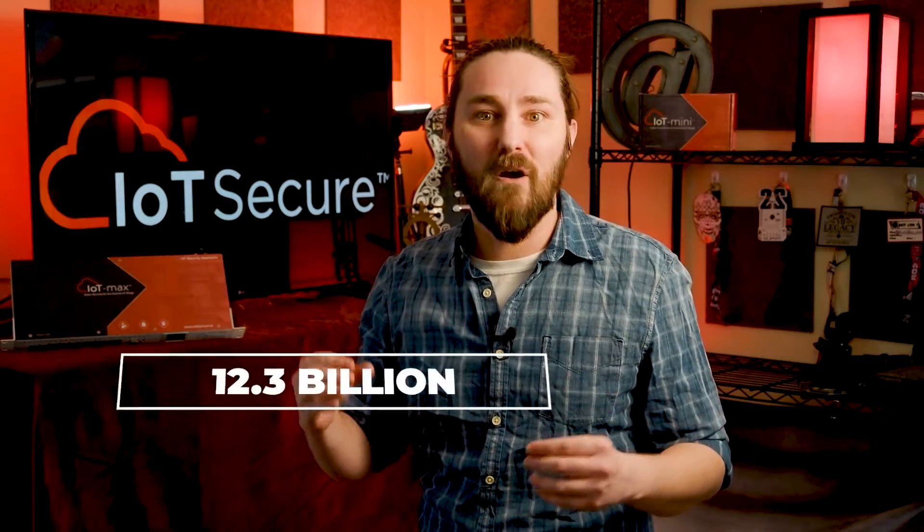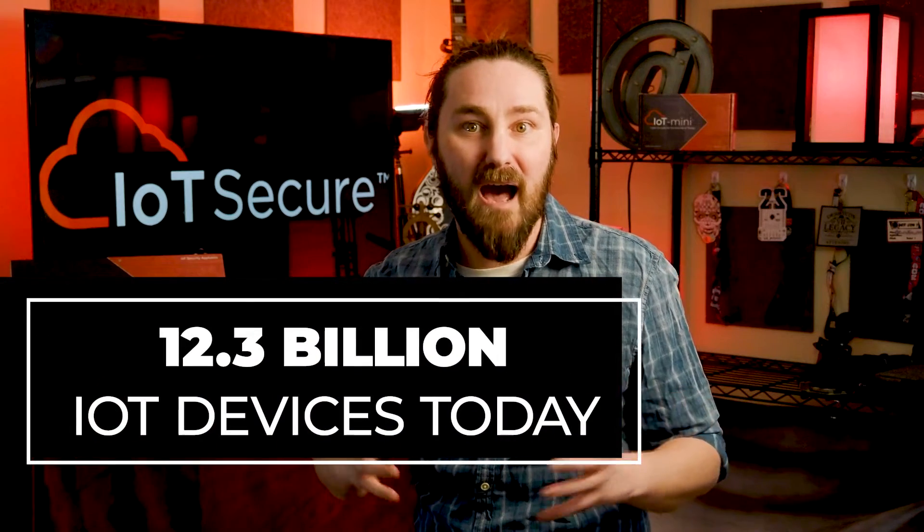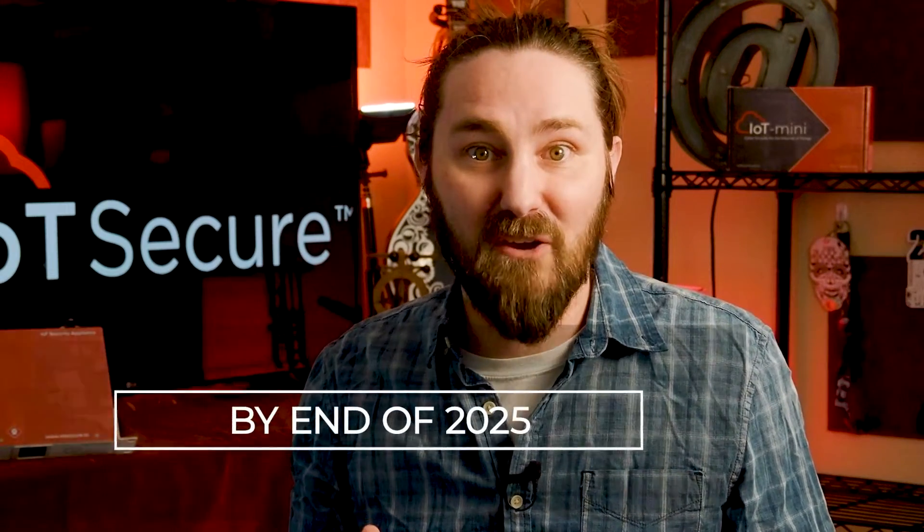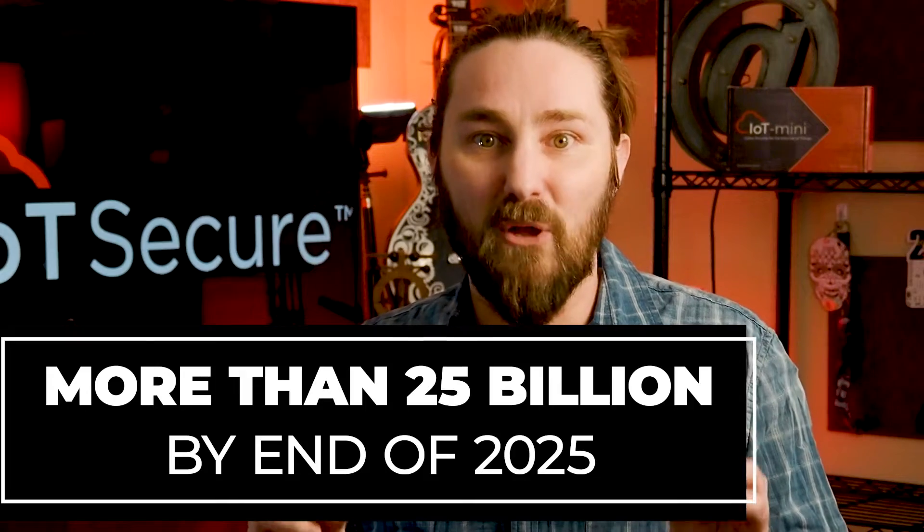Today, there are more than 12.3 billion IoT devices connected to networks globally, and that number will only grow as the connected device and IoT markets are set to more than double in size by 2025. All businesses, regardless of their size, need to understand all the devices on their networks to protect the data they contain and prevent malicious attacks of all kinds.